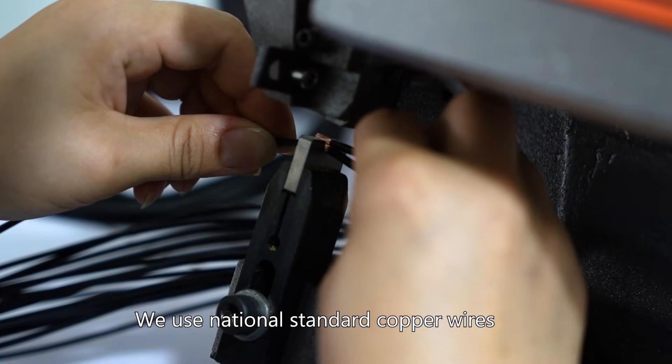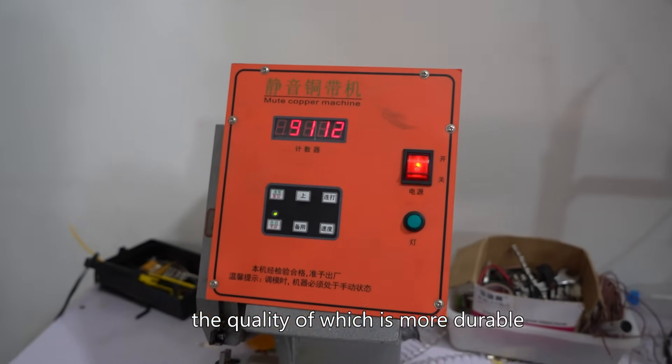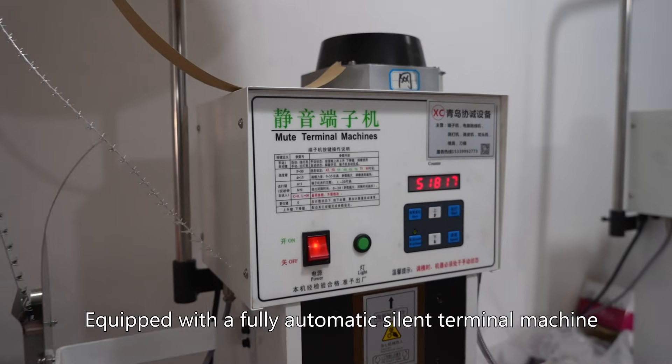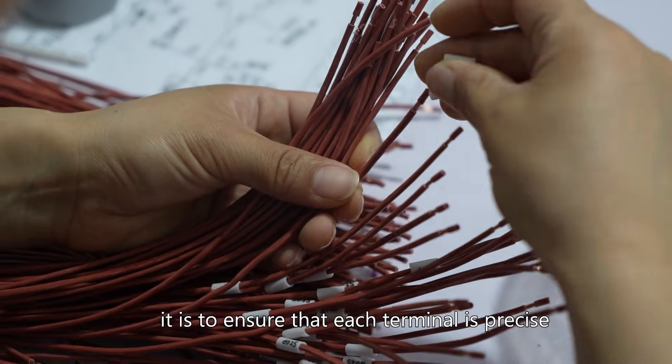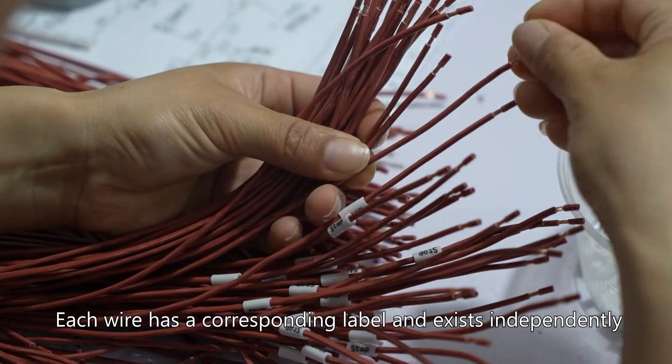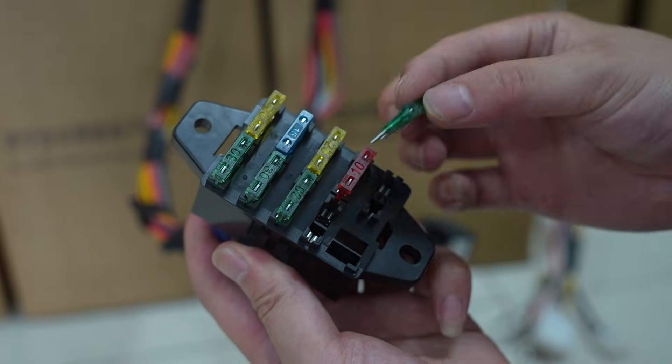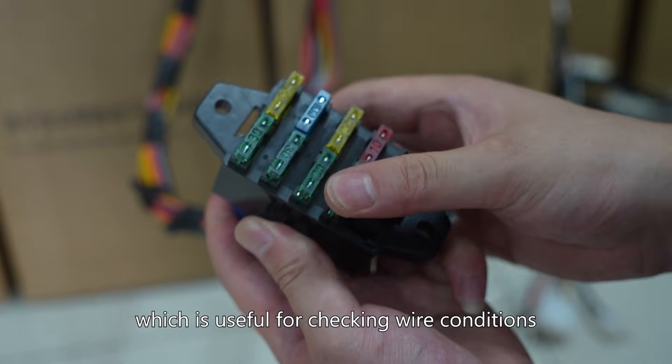We use national standard copper wires, the quality of which are more durable. Equipped with a fully automatic styling terminal machine, it is to ensure that each terminal is precise. Each wire has a corresponding label and exists independently, which is useful for checking wire conditions.